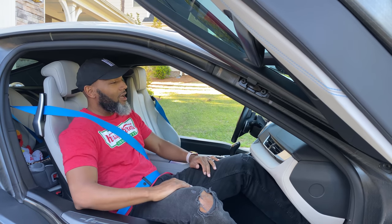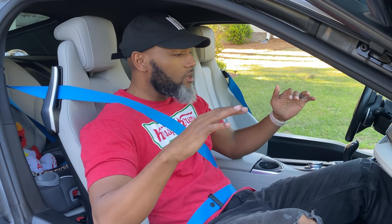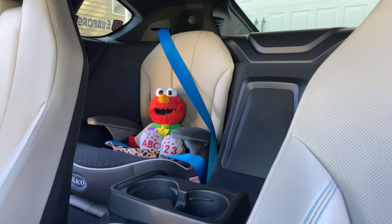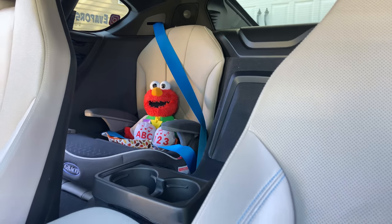To be perfectly honest, this is one of the coolest cars I've ever been in. The styling is very futuristic and I love the blue seat belts that come along with the Pure Impulse World package. If you're looking to buy the BMW i8, the Pure Impulse World package comes with a few extra trimmings such as the blue electric seat belts.